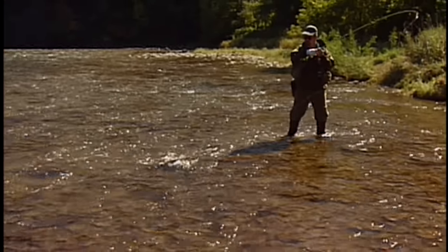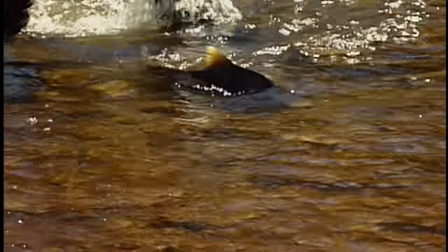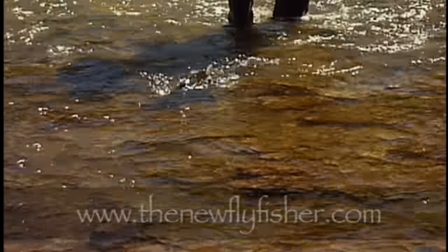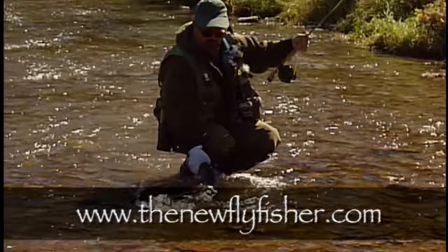I hope you enjoyed today's show and learned more about nymph fishing and why it's so important to anglers. For more information about this show and our series, please join us on the internet at www.thenewflyfisher.com.